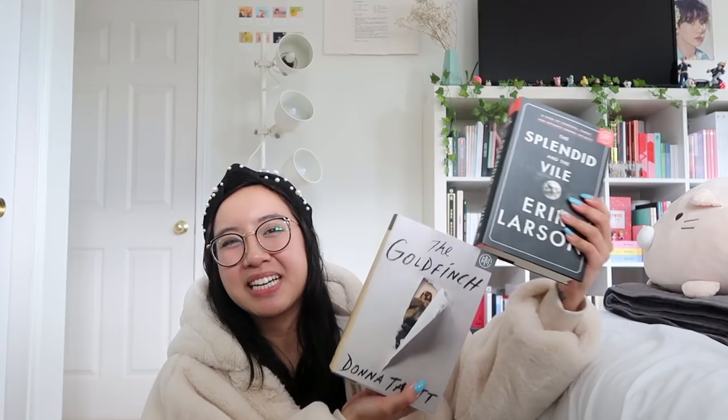The second book I got from Book of the Month was my add-on: The Goldfinch by Donna Tartt. It's even more of a door-stopper — over 700 pages. I remember reading The Secret History when I was younger and really liking it, so I thought I'd check out her other really famous novel. There's a movie adaptation too. It is a little intimidating because it's significantly longer than The Secret History.